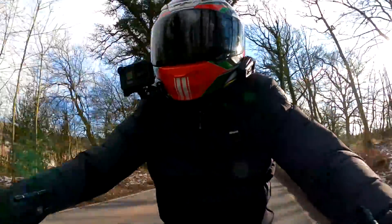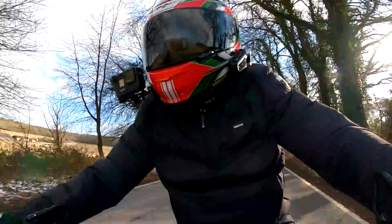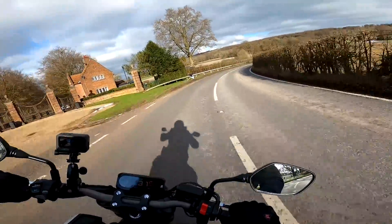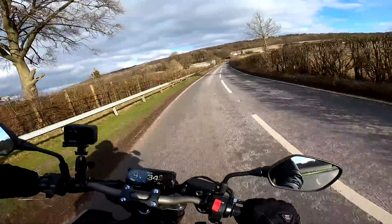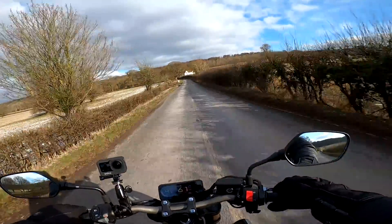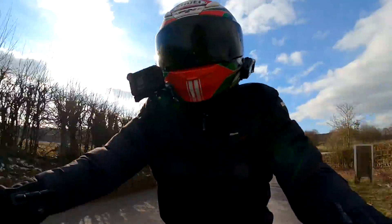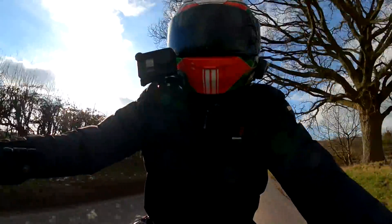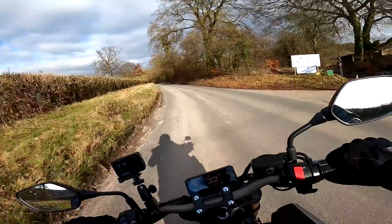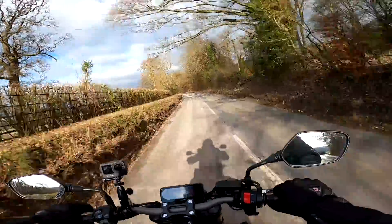If I were in the market for a bike of this type it would be between this and the Trident for me, so it's worth comparing the two. Of course there's no wind protection on here — it is a naked bike and the wind blast is straight at you. But it's nice and clean, it's not turbulent blast at you, which on some bikes you do suffer from. This is absolutely fine.